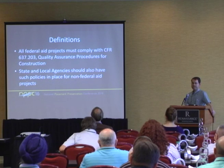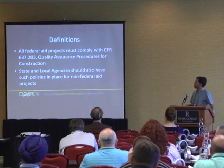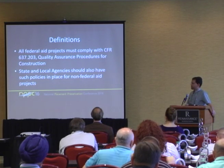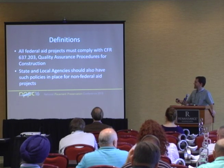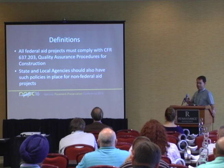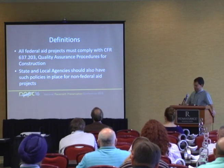For any federal-aid project, we're required to comply with CFR 637. Most agencies, whether state, federal, or whatever funding, want to follow those same quality requirements. Being a maintenance guy and a former design guy, we sometimes get the mindset that if it's state funds, we can do whatever we want and don't have to comply with anything. That's really not the best way to do it.